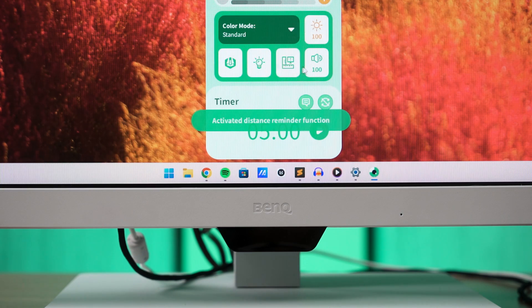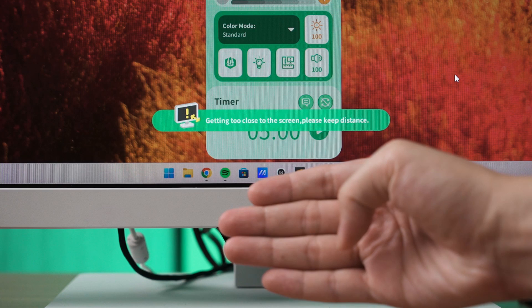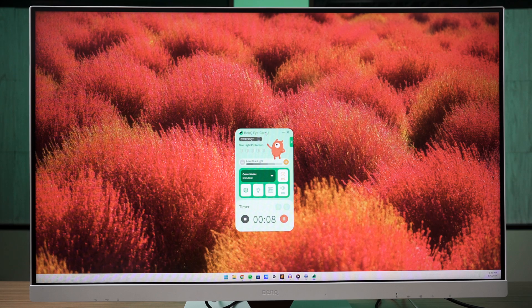There is also a distance reminder so we wouldn't get too close when we focus on coding and forget to take care of our posture. And there are also a few different levels of break reminders, ranging from just a memo to locking us out of doing anything entirely, forcing us to take a break.